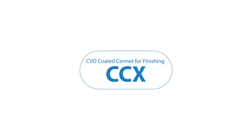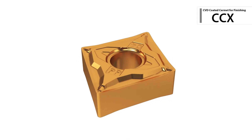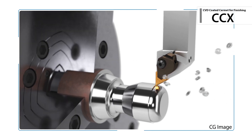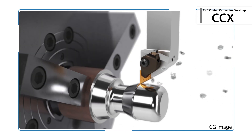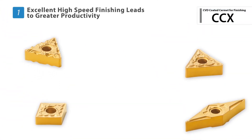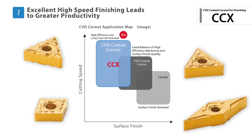Introducing the new CBD Coated Cermat Grade for Finishing: CCX. Designed for greater productivity, the CBD Coated Cermat combines a unique Cermat-based material with a thick CBD coating. Advance your productivity with higher speed finishing than conventional Cermat products.